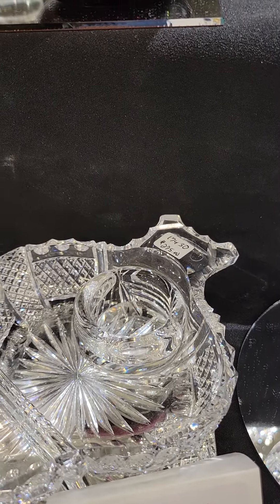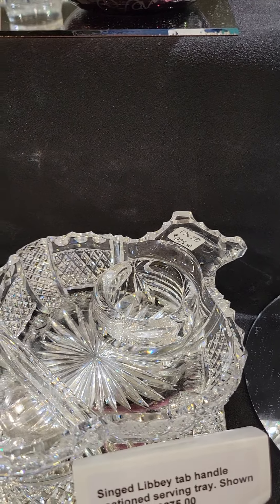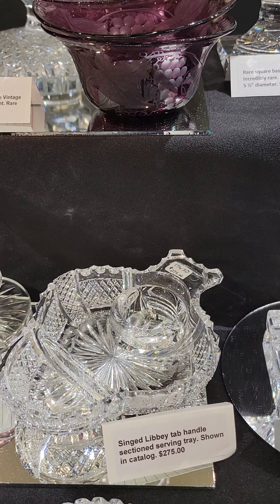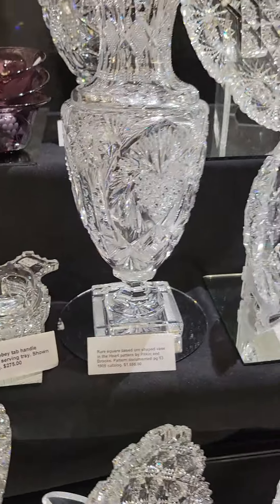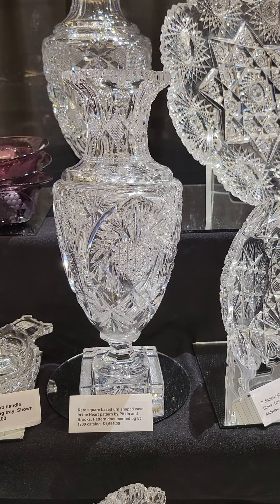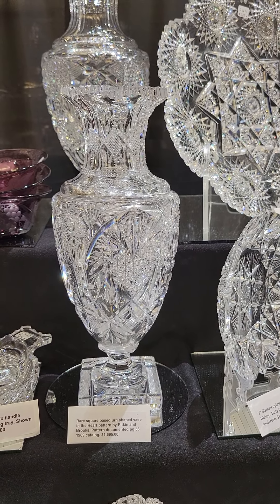Here's a chamber stick — signed Libbey, shown in their catalog. Hollow body, star to base, really cute. Chamber sticks are always very collectible. It's $1100.